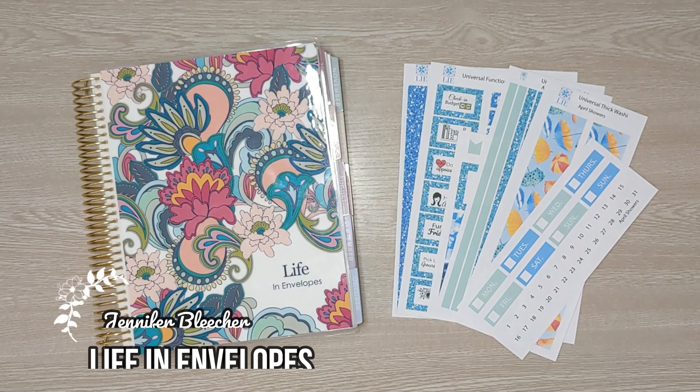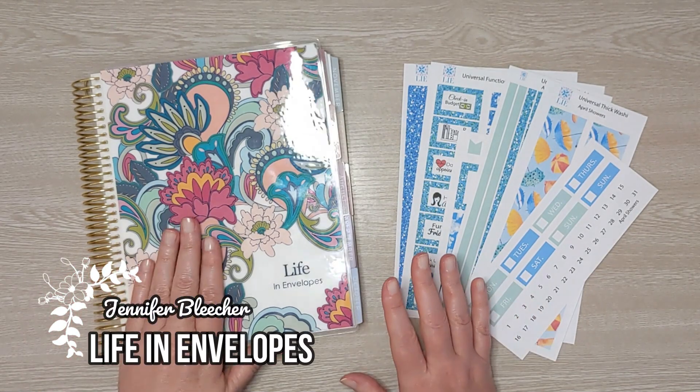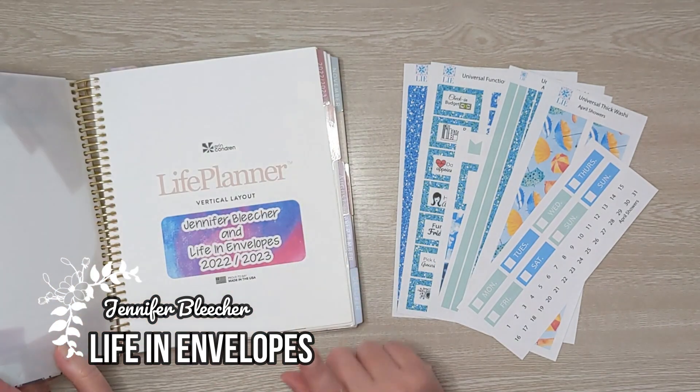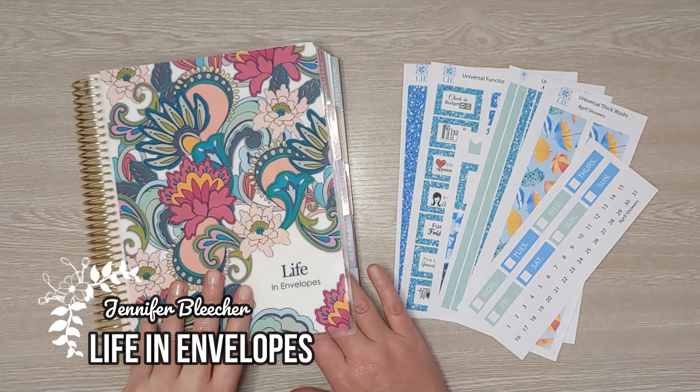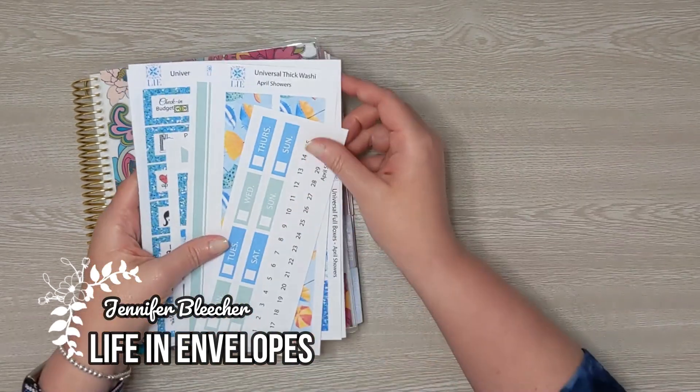Hello friends and welcome to Life in Envelopes. I am Jennifer Bleacher. In today's plan with me, we are using my life planner and the vertical layout. This is from Erin Condren and we are also using a sticker kit from my Etsy shop, Life in Envelopes.